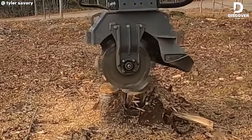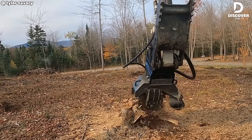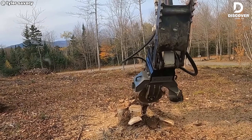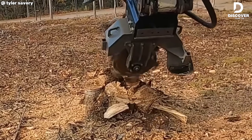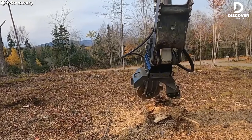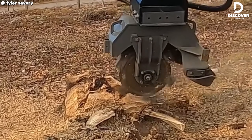The FX24 Stump Grinder delivers high performance for land clearing operations. Built for mid-size excavators, it offers 360-degree rotation and 36 carbide teeth for efficient hardwood removal. Durable, precise, and dependable — it's the professional's trusted choice.